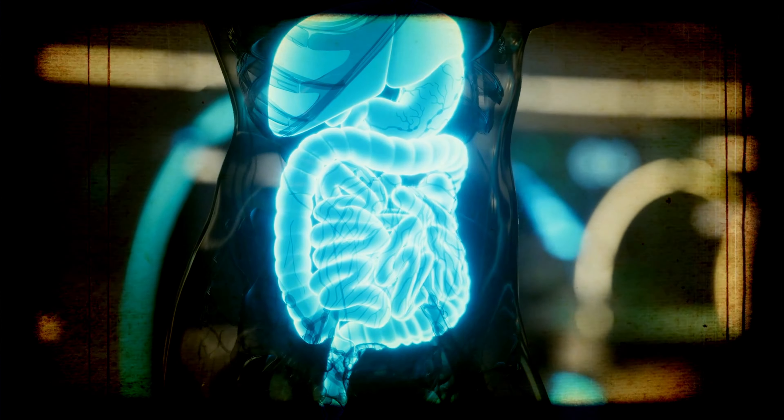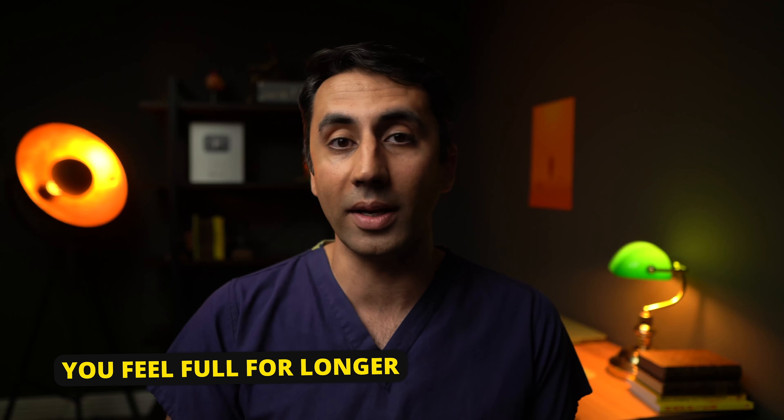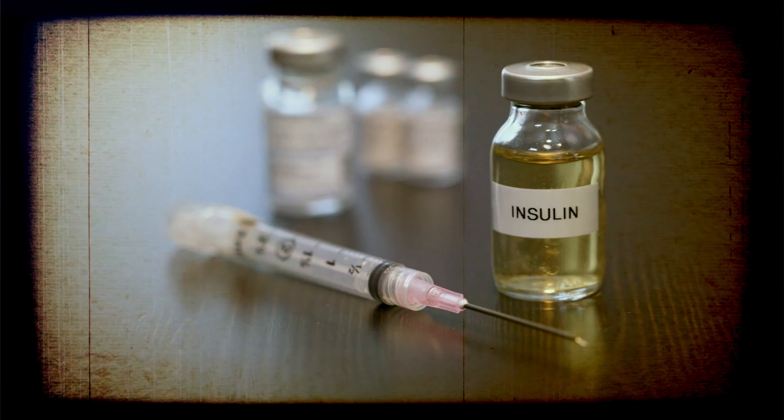Secondly, it acts on your digestive system. It slows down the emptying of your stomach, and delaying the emptying of your stomach makes you feel full for longer. As you may have noticed, you're therefore less likely to consume calories.